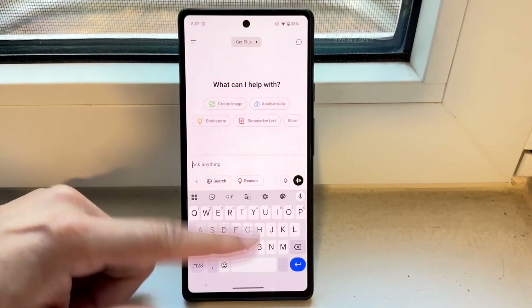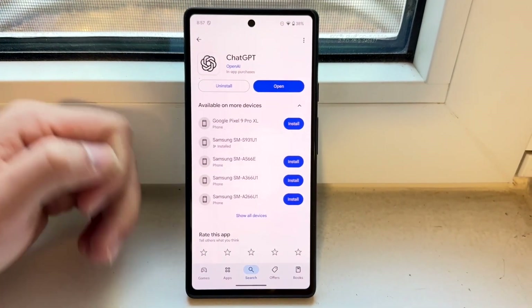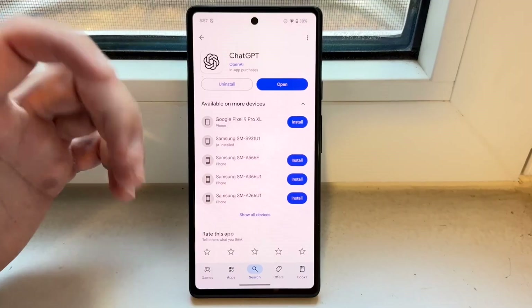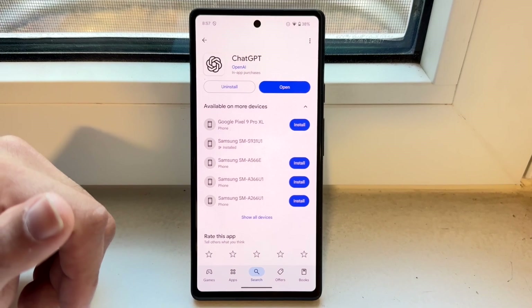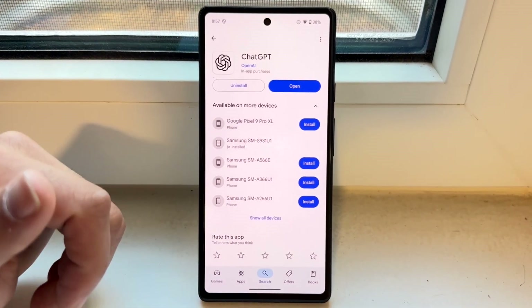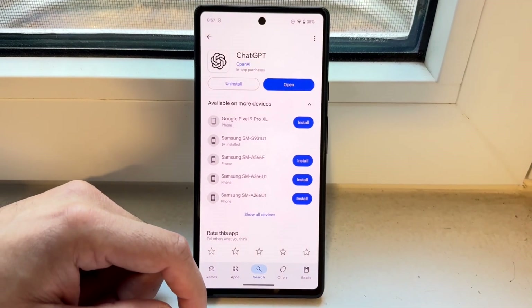If that's still not working, the next thing I'd recommend doing is going inside of your Google Play Store or your iPhone App Store and trying to update ChatGPT. For some people, just updating the app might end up fixing it, and that's exactly what I'd recommend doing in this situation.